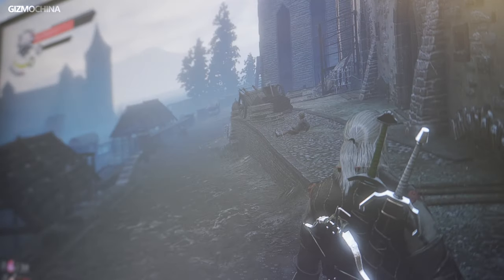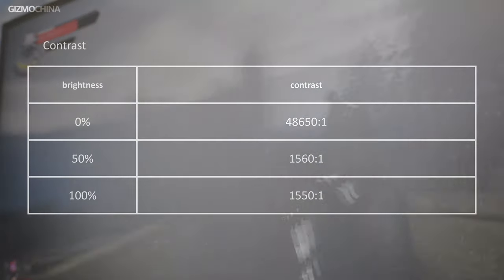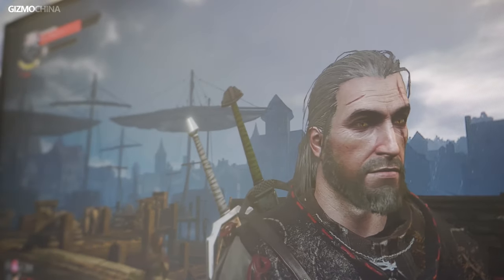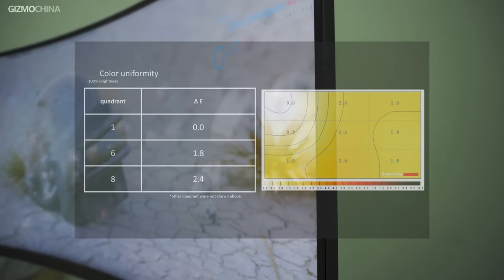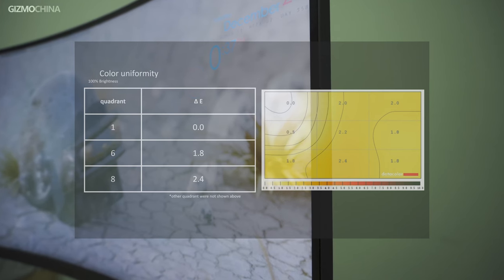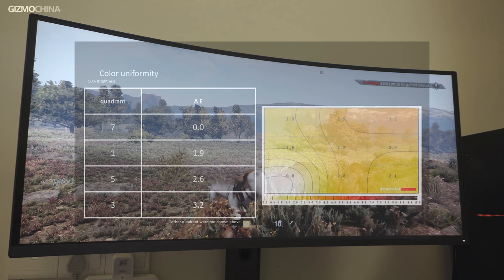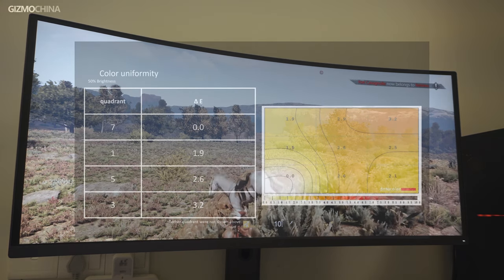As for its brightness and contrast performance, under high brightness the contrast stably remained at about 1550:1, which is quite a good result. The brightness changes were also pretty stable and uniform without significant distinction during brightness adjustment. We also tested color uniformity. At 100% brightness, the colors across the screen performed pretty well with Delta E under 2.4. At 50% brightness, the Delta E ranged from 0 to 3.2. Combined with other results, the panel was able to maintain pretty good color uniformity.